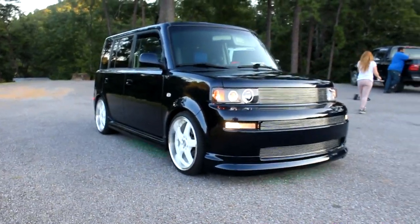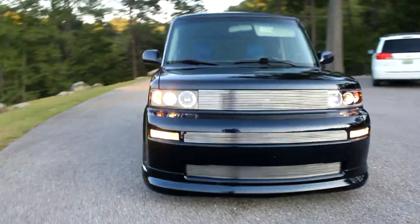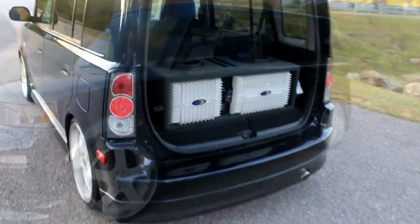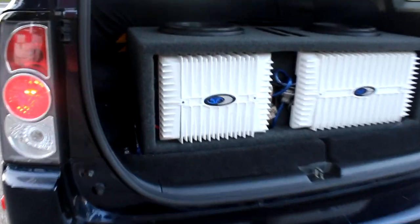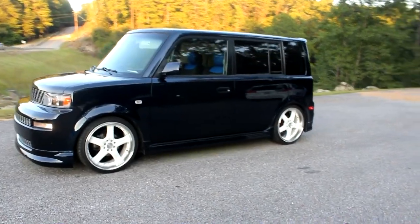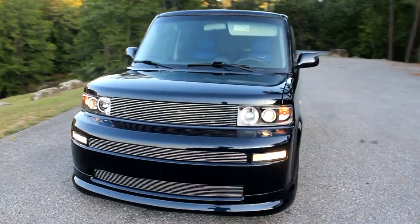This 2006 Scion XB belongs to Melissa, who is a member of the Automotive Addiction Car Club in Tuscaloosa, Alabama. The first-generation XB is based on the Toyota BB, sold in Japan, and it featured Toyota's 1.5-liter 1NZ-FE four-cylinder. The 1NZ is much more suited to the Japanese market, producing only 108 horsepower and 105 pound-feet of torque.